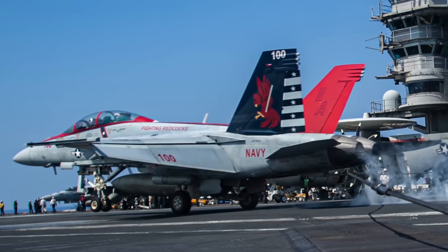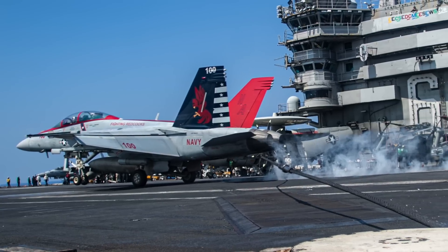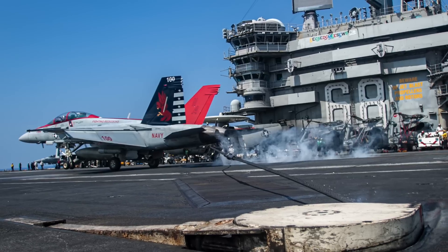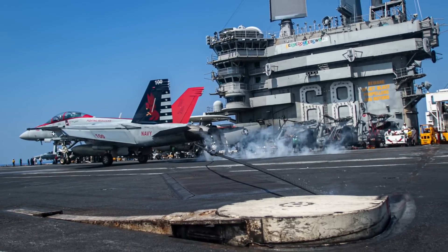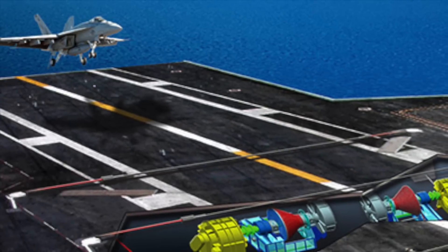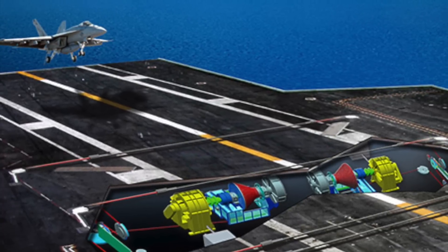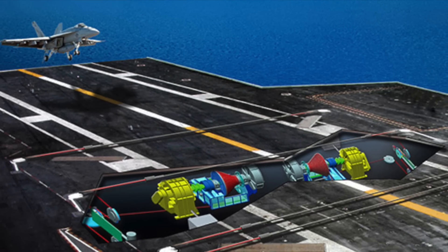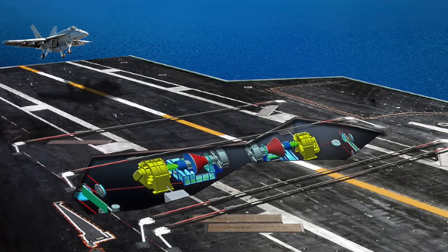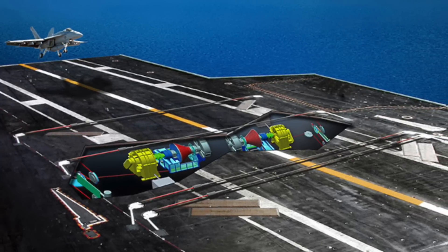AAG is another groundbreaking creation. The system installed on Nimitz-class carriers relies on hydraulics to catch the landing aircraft, but stops the aircraft with a sudden jolt, putting stress on the airframe and degrading the life of the aircraft, especially lightweight crafts like UAVs. Ford uses very advanced electromagnetic landing gear, because of which the deceleration and final stop of the aircraft are smooth. Along with EMALS, AAG will help increase the sortie rate. Ford is expected to achieve a 33% increase in sortie generation — 160 sorties per day under normal conditions and 270 during wartime.